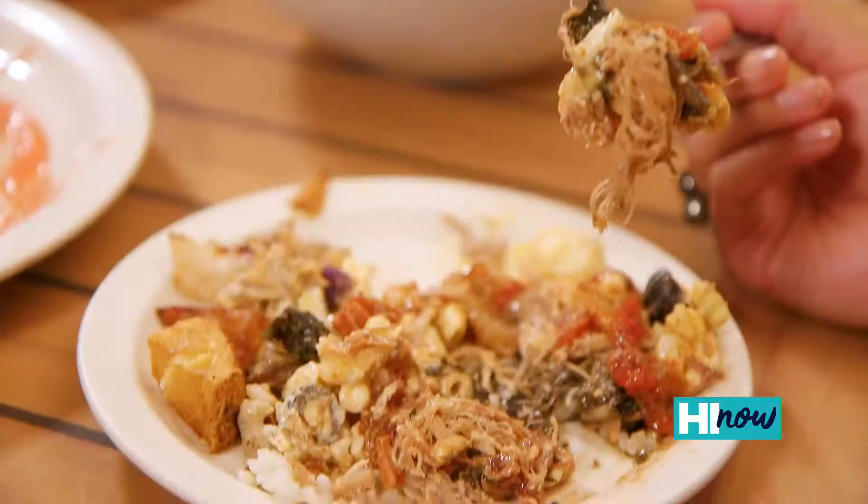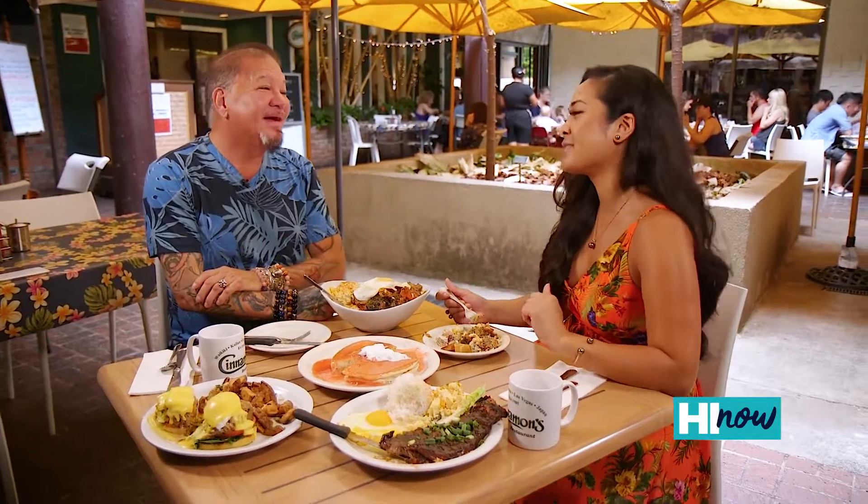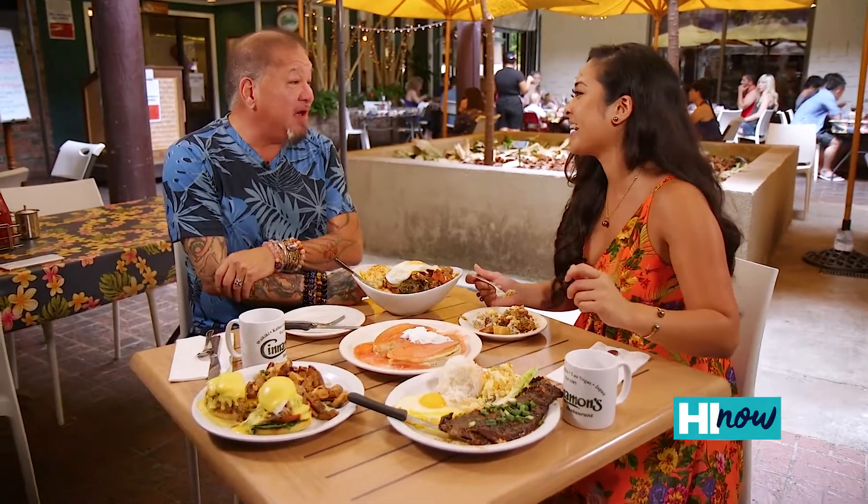If this doesn't push you to sleep, I don't know what will! Well, Carsey, it's safe to say I am super satisfied. Mahalo for having me today. Thank you for coming.